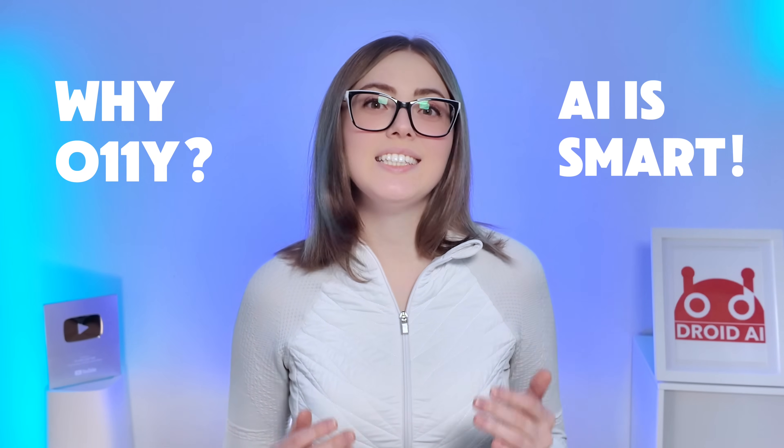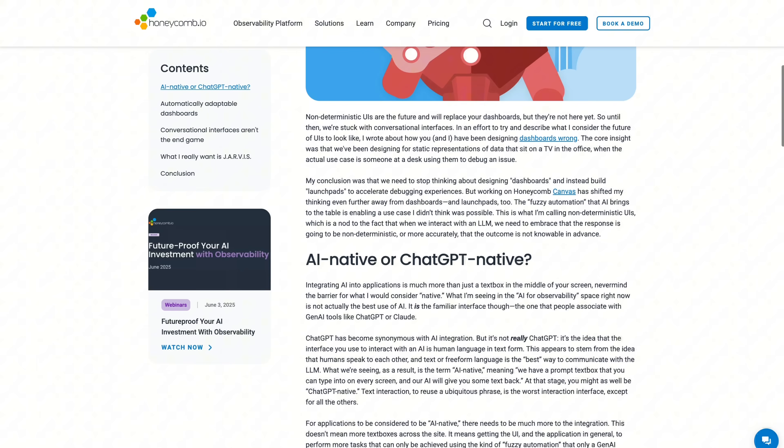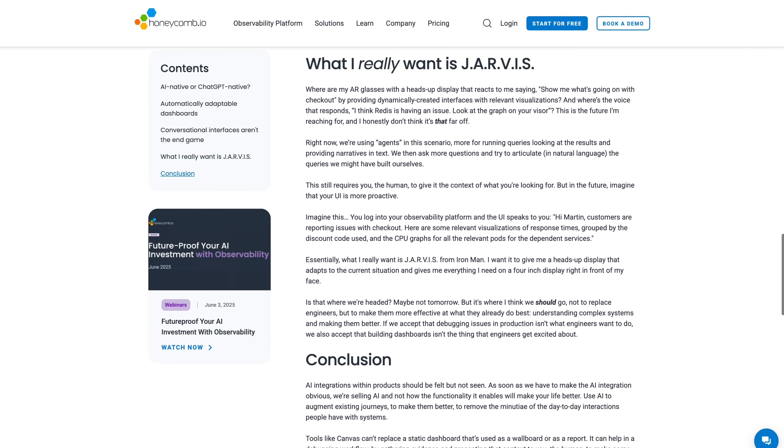Let's start with the elephant in the room. Why do we even need observability if AI is so smart? There is a fantastic article from Honeycomb titled 'AI isn't here to replace your dashboard yet,' and it hints at something critical. We have spent decades building dashboards, but if we are being honest, most of them are actually just wallboards — pretty charts designed for a TV screen in an office that nobody looks at until it's too late. The problem is that traditional monitoring tools rely on metrics and aggregates, averages that smooth out the bumps. But in distributed systems, the bumps are where the bugs live.